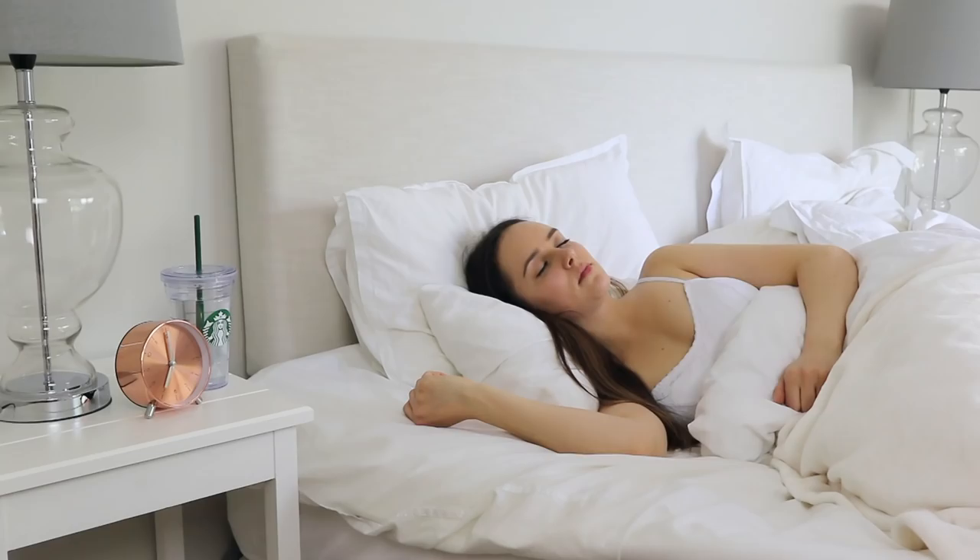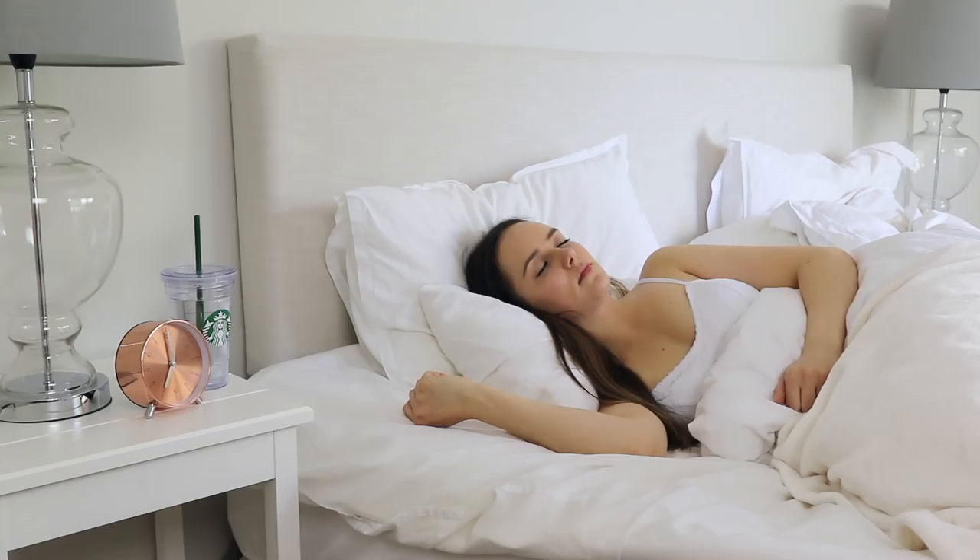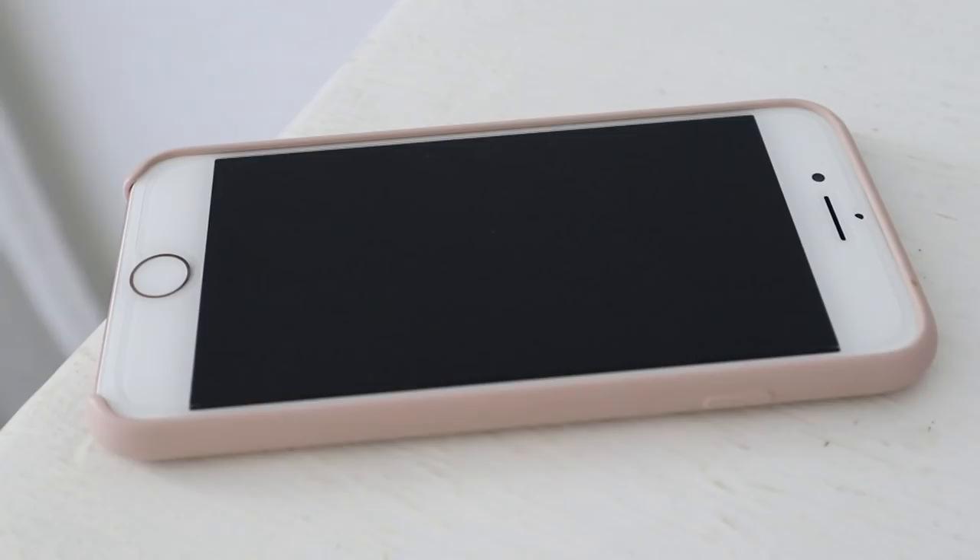Hey you guys, it's LieselJane. Today I thought I'd show you my current weekday morning routine which I've gotten down to one hour or less. Super proud of myself because I've been really busy lately and there's just not that much time to get ready in the morning, so I thought I'd show it to you.